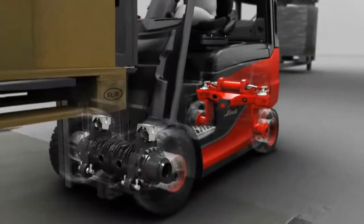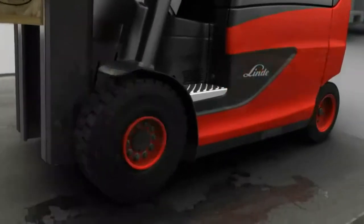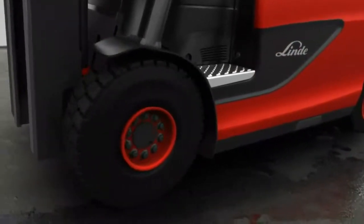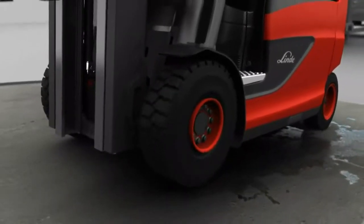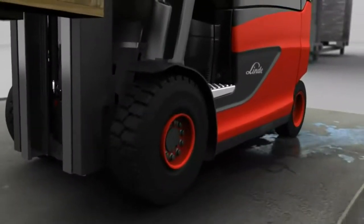The Linde electric truck even keeps going through tough winter conditions like snow and rain. A traction control system distributes the force individually across both motors, ensuring maximum traction in all conditions, even if a wheel spins.